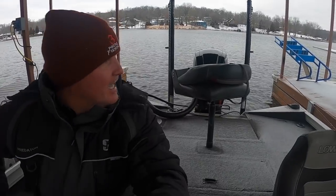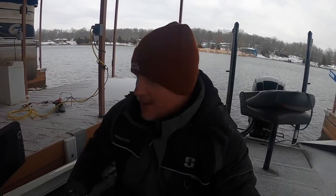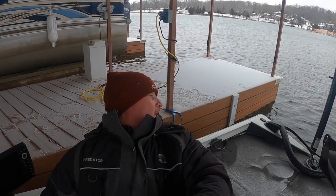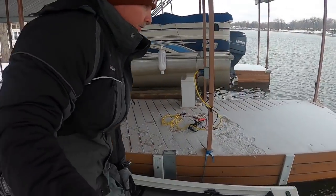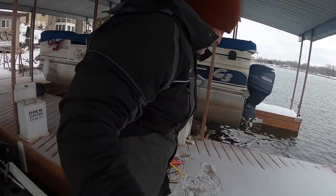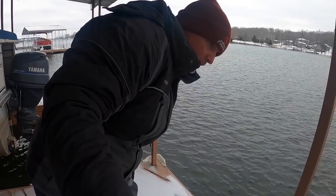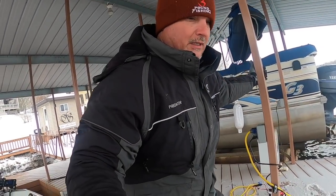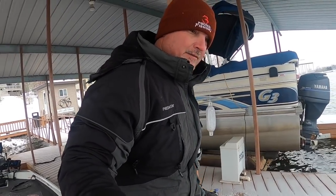People have got to be thinking I am freaking nuts. We will be the only boat out there on the water today, but everything is ready to roll. One thing I do is try to make sure my motor is circulating. Right now it's not, for sure — it's trying. We want to make sure that motor is peeing. It's been so cold, there's no doubt that water is frozen in there, so we just give it a little time.